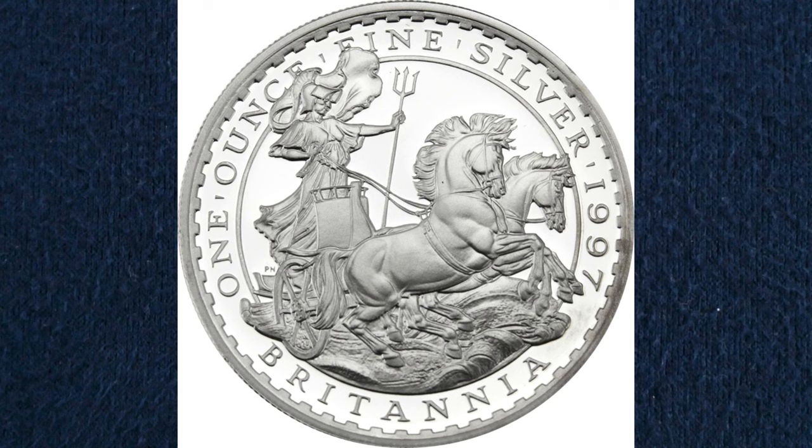Britannia first appeared on silver bullion coins in 1997 with this stunning design where you see Britannia riding a horse-drawn chariot wielding a trident. It was designed by Philip Nathan who would go on to design a huge number of Britannias which we're going to look at throughout this video.